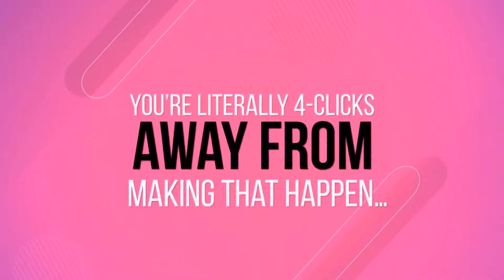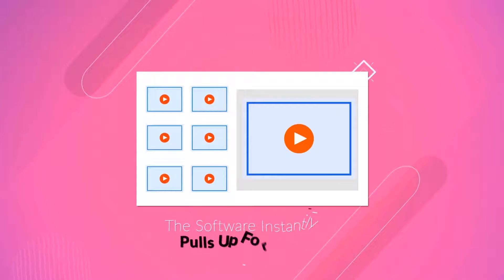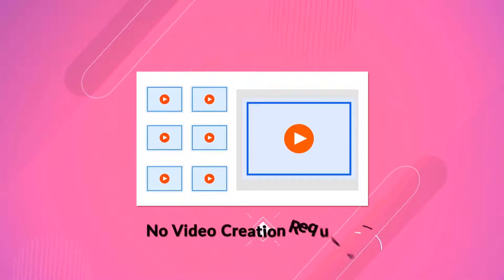Now, you're literally four clicks away from making that happen. Click 1: enter in a keyword. Click 2: select from the ready-to-use videos the software instantly pulls up for you — no video creation required.